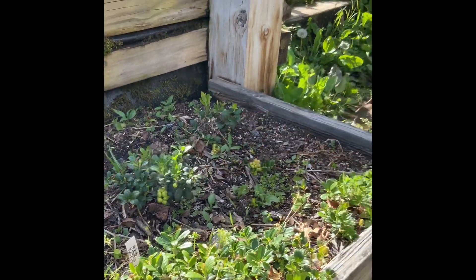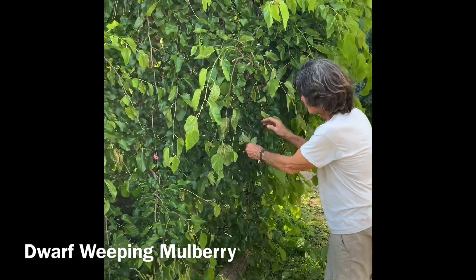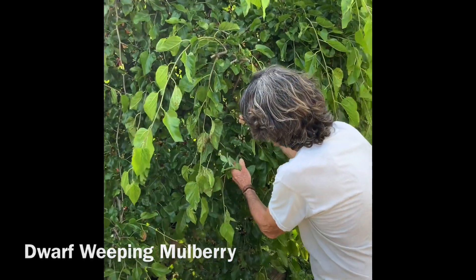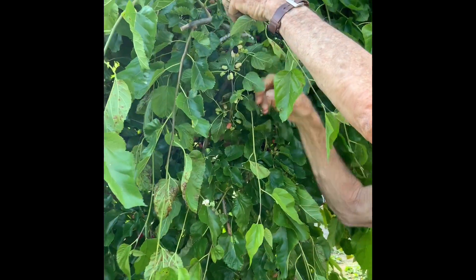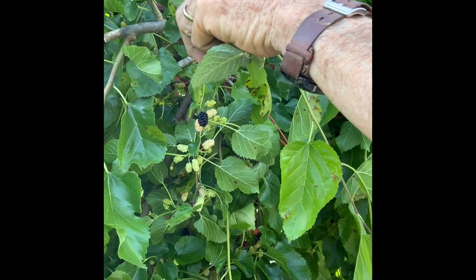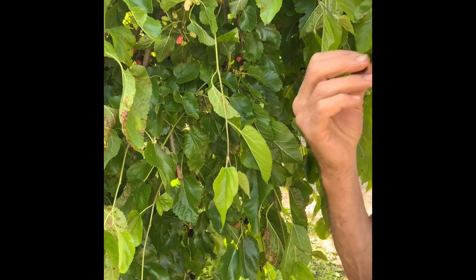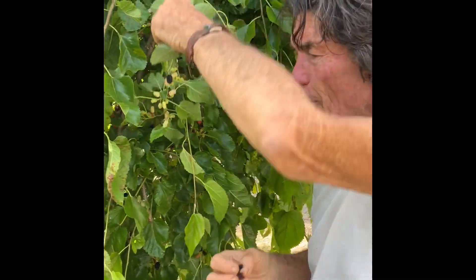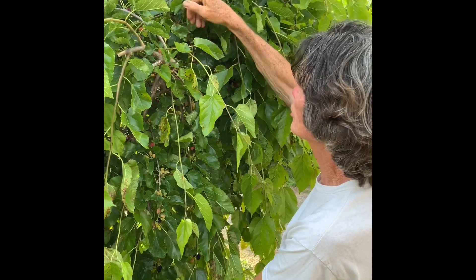And now we are at the weeping mulberry. What a beautiful tree! And if we go like this, you can see the fruit. I take my umbrella and put it like under here and give these a little shake. Usually the ripe ones fall down and then I collect them all.